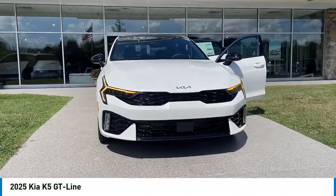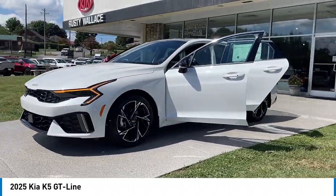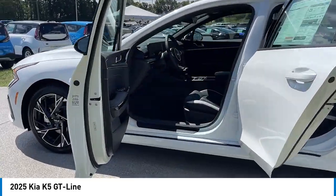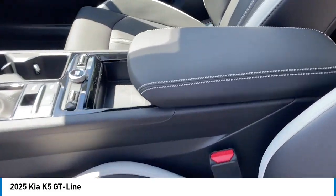Make a great choice today with the 2025 Kia K5. The Kia K5 has a stylish exterior that will be sure to turn heads. The sleek interior looks fantastic, and the handling and abundance of technology will make this a fun vehicle to drive.